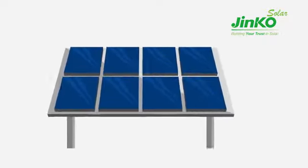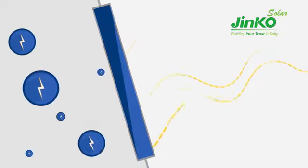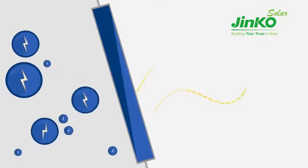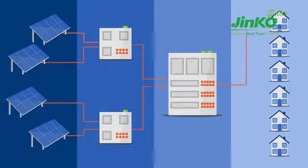Solar panels work by exposing photovoltaic cells on each panel surface to the Sun's light. The cells then convert this solar energy into electric current that can be collected and distributed out into the national grid through large-scale transformers.